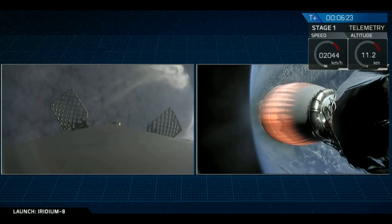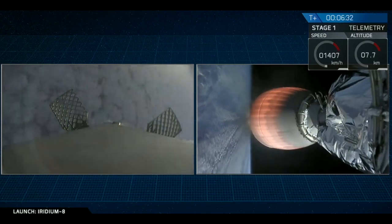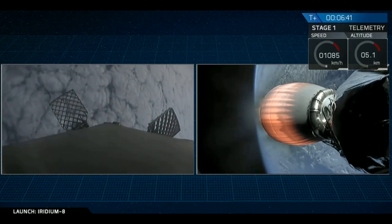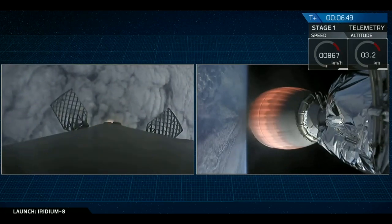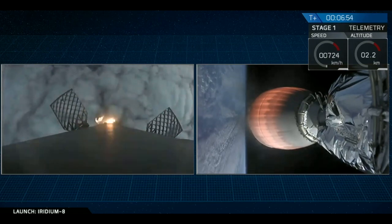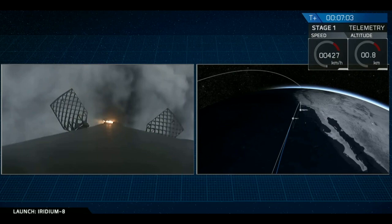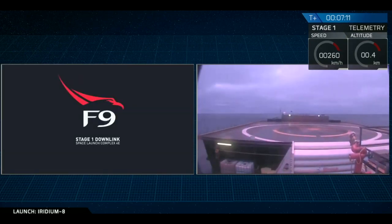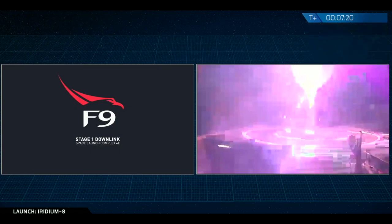You can see the first stage descending back down through the atmosphere as it's coming up on the cloud deck. As a reminder, we may lose live video coverage on the drone ship as the engine exhaust degrades the radio frequency signal — if that happens, we'll share status updates as they become available. Drone ship has acquired the signal. Center engine has lit. We're slowing down, preparing to find the drone ship right underneath us. You've got the camera view from the drone ship now, waiting to see the first stage come into view. We're getting the signal dropout, which is not unusual.